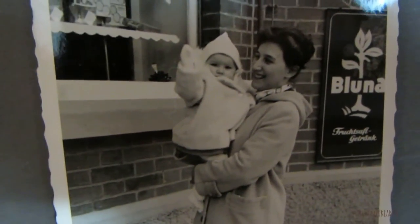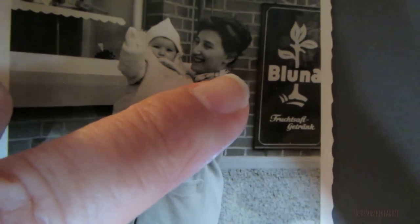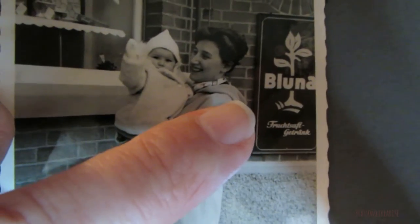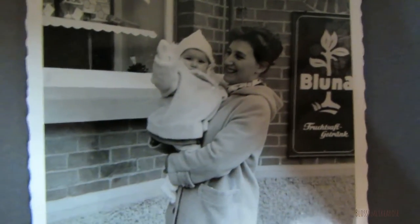And it says 'Fruchtsaftgetränk' here — fruit juice drink. That's just a brand we have in Germany. I don't know if we have it anymore. It's just like Fanta, you know.